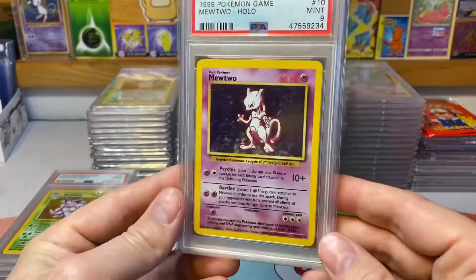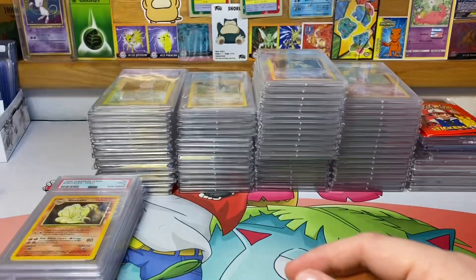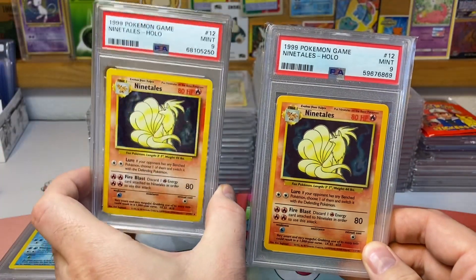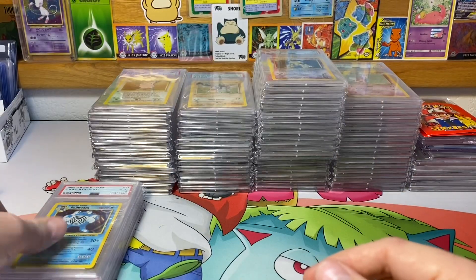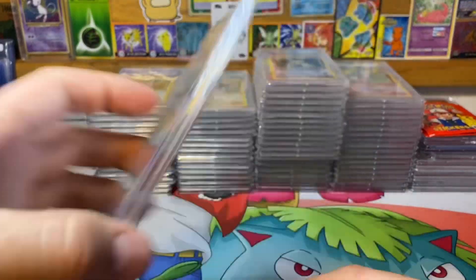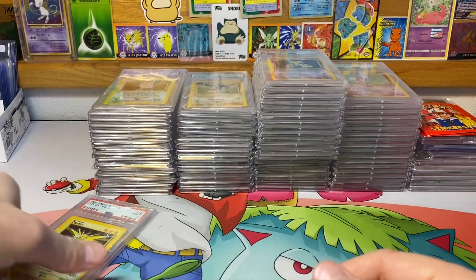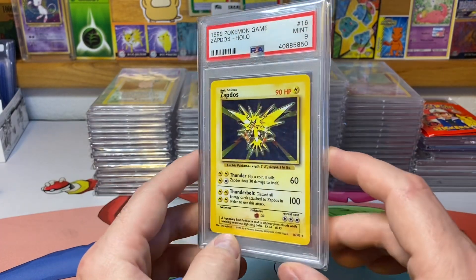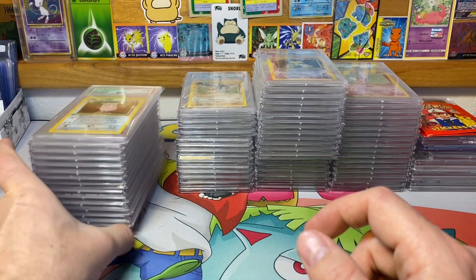Mewtwo — everyone loves Mewtwo, one of the more valuable ones in the set. We got a Ninetales — I actually pulled one out of a box recently so that's been sitting over there since I got it graded. There's the Ninetales, I might switch that out. Poliwrath, Raichu, Venusaur. Also, if you're new to the channel, I am collecting all of the non-holos from Base Set First Edition in PSA 9.